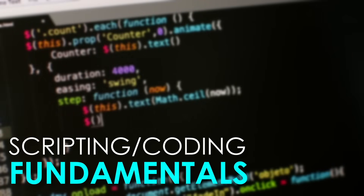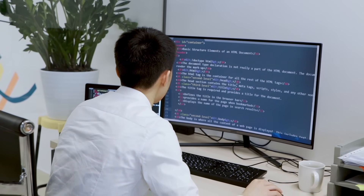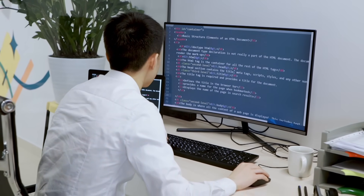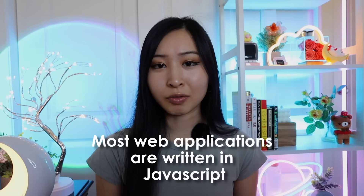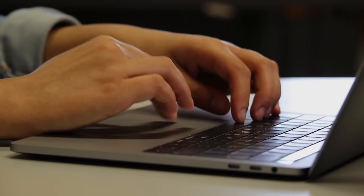The next skill I want you to focus on is scripting and coding fundamentals. I'm not saying you have to build an entire web application from scratch, but just learn a popular scripting language like JavaScript, Python, or even Go, because eventually as an ethical hacker you're going to be writing your own custom scripts. JavaScript is an easy one to start with because most web applications are written in JavaScript or use it in some way, so it'll make your life a lot easier to learn it now rather than later.